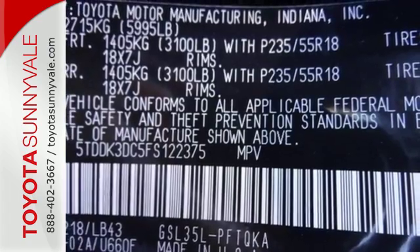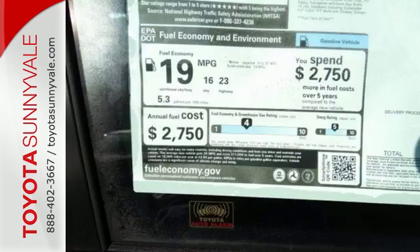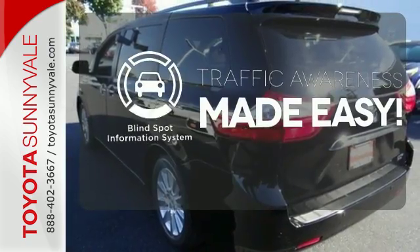Add enhanced vehicle stability control, eight standard airbags, and a backup camera for added safety, and you have a van you're sure to love. The blind spot indicator helps you maneuver through traffic.